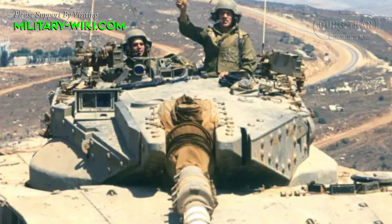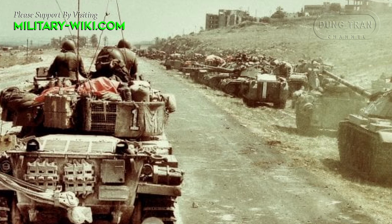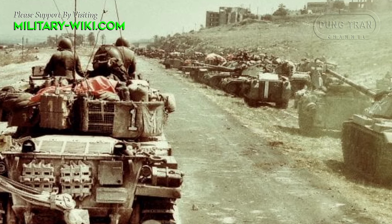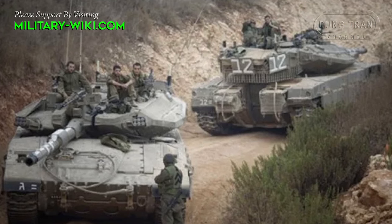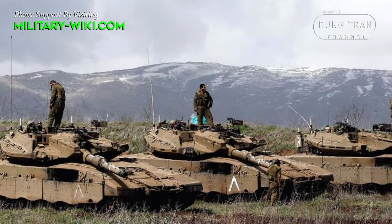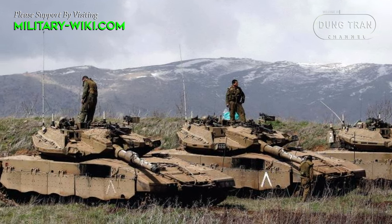Central to the effectiveness of the armor corps lies the widespread deployment of main battle tanks, which are the backbone of its operational capabilities. Over the years, Israel has developed and put into use many advanced tank models, including the iconic Merkava series, famous for its innovative design and exceptional defense capabilities.